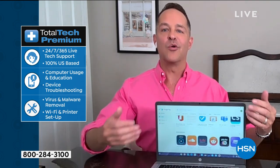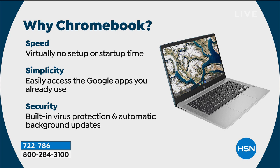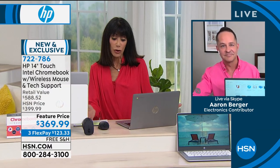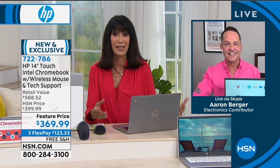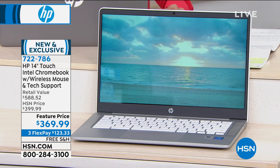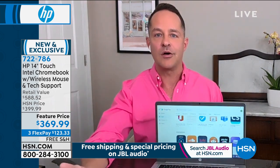Why choose a Chromebook? First: speed. There's virtually no startup or setup time. You log in with your Gmail account and all your email, photos, apps, and settings are there automatically. I've been setting up and selling computers for 15 years — there is no faster startup than a Chromebook. It's also very familiar — Google is basically part of most of our lives already, with Gmail, Google Docs, Google Sheets, and Google Maps, things we all use every day.